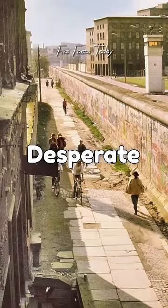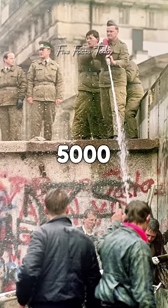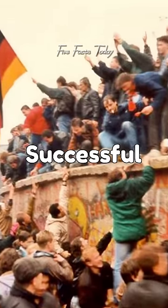Fact number five: desperate to escape from East Germany, many people attempted to tunnel under the wall. Over 5,000 tunnels were dug, but only a few were successful.